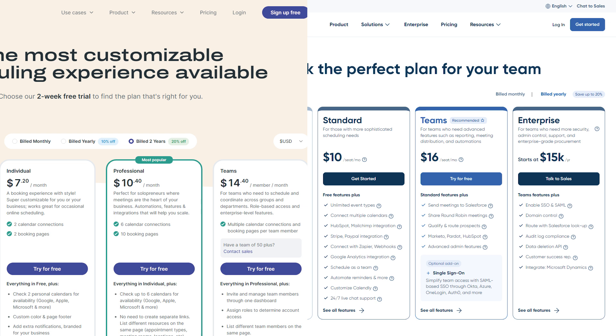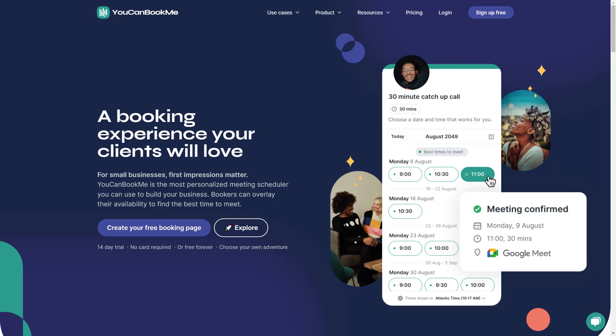For teams too big to benefit from Calendly's individual pricing, but not quite big enough for enterprise plans, You Can Book Me offers a much better deal.